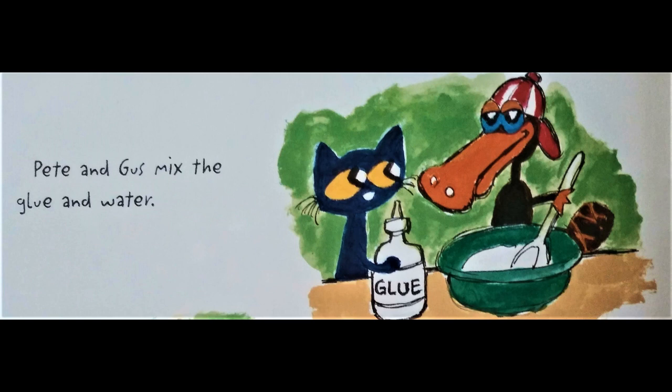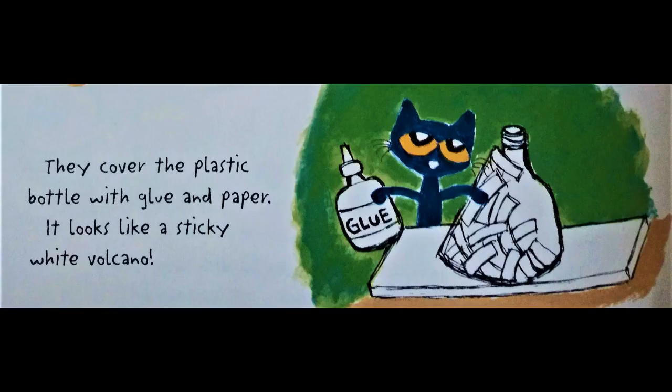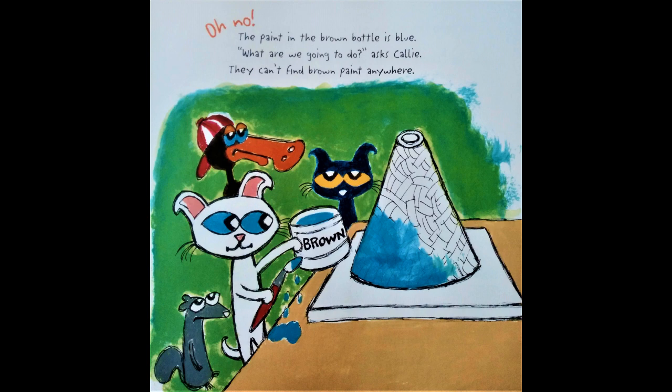Pete and Gus mix the glue and water. Squirrel and Callie tear the newspapers into strips. They cover the plastic bottle with glue and paper — it looks like a sticky white volcano. Oh no! The paint in the brown bottle is blue! "What are we going to do?" asks Callie. They can't find brown paint anywhere!